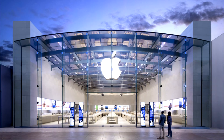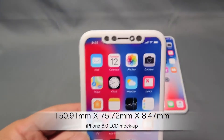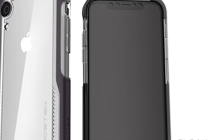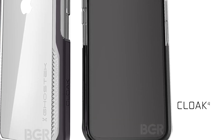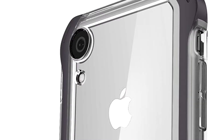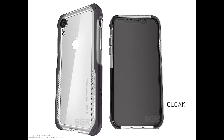Let's move to Apple. We have new renders of the budget iPhone, the one with a 6.1 inch LCD display. The device looks identical to the iPhone X from the front. But on the back, the budget iPhone has only one camera. But the phone still looks beautiful, doesn't it?